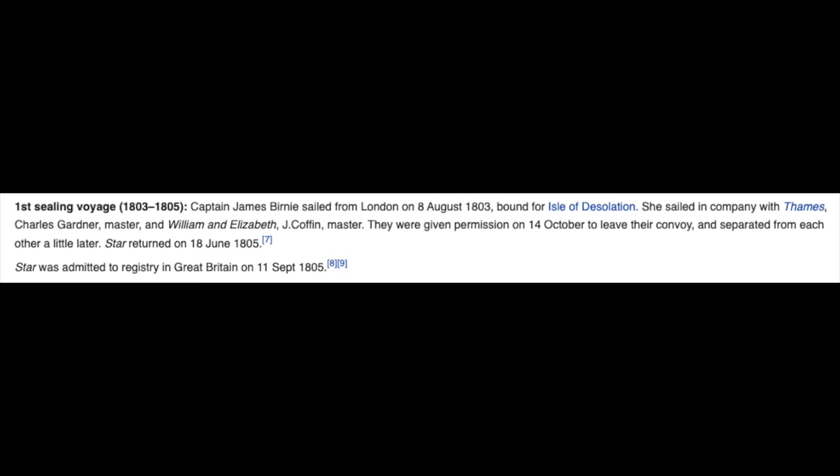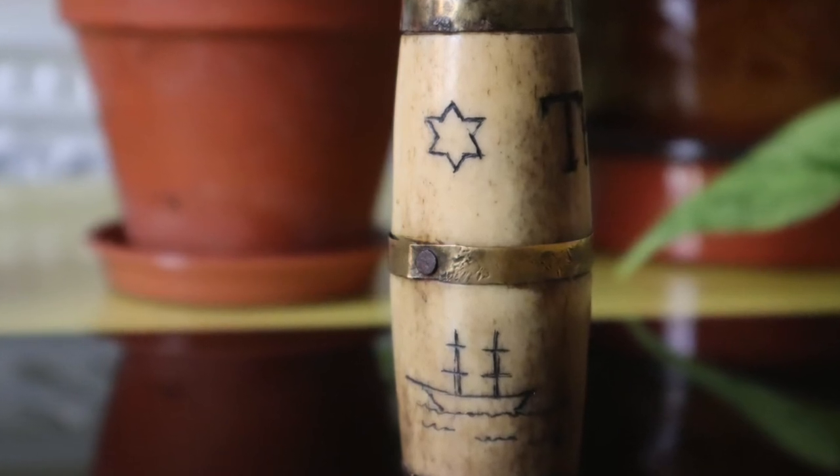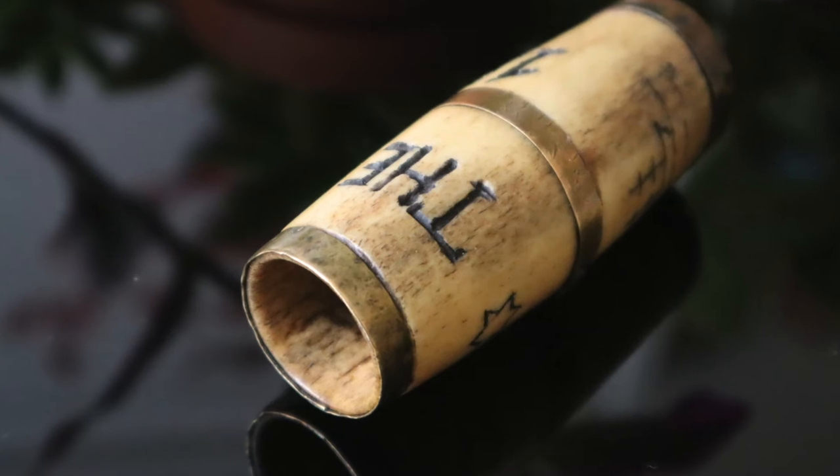Captain James Burney sailed from London on 8th August 1803, bound for the Isle of Desolation. She sailed in company with Thomas Charles Gardner, master, and William and Elizabeth, J. Coffin master. They were given permission on 14th October to leave their convoy and separated from each other a little later. Star returned on 18th June 1805. With this being carved out of bone and clearly featuring fishing spears used in the hunting of seals, all the connections are there to link this with the Star. The image of the boat on this carving links in with similar ships of the time. We also have a list of crew members on board for that sealing voyage in 1803, and it's very possible that one of those crew members is the artist and creator of this piece of folk art. Isn't that incredible? It blows my mind that I could be holding something made by one of those crew members in 1803 on that two-year voyage.